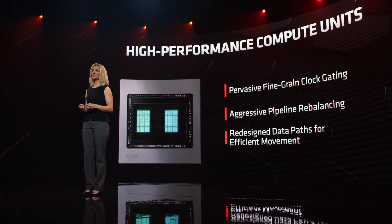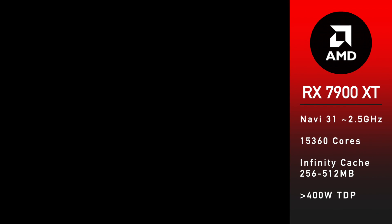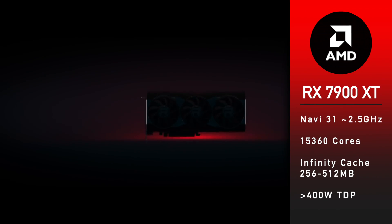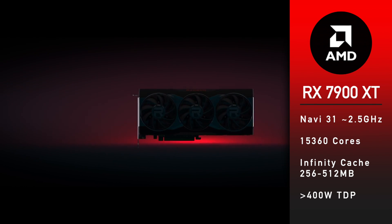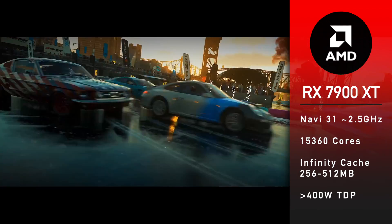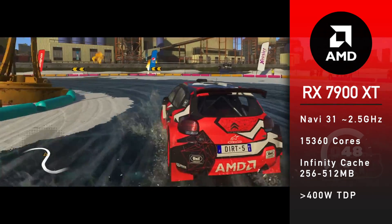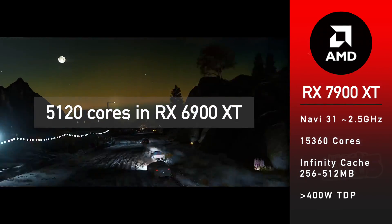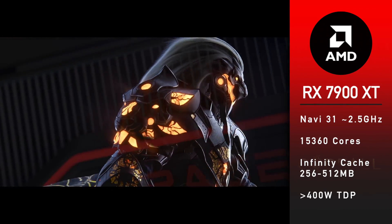The RX 7900 XT, codename Navi 31, will also be a dual-GPU graphics card. It will have a core clock speed of around 2.5 GHz, from 256 to 512 MB of Infinity Cache, and 15,360 cores. To put it into perspective, the current flagship RX 6900 XT has 5,120 cores — that is 3 times fewer.